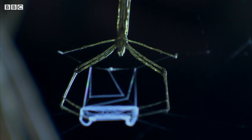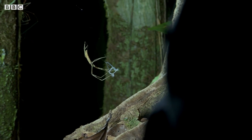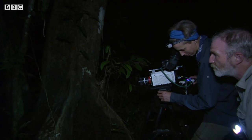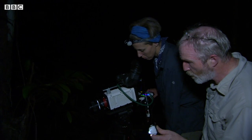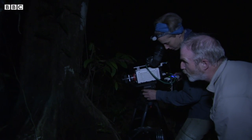This is something I've always wanted to see. To have a chance of seeing it first hand in the jungle is just worth everything. OK, here we go. What is it? A tiny cricket.